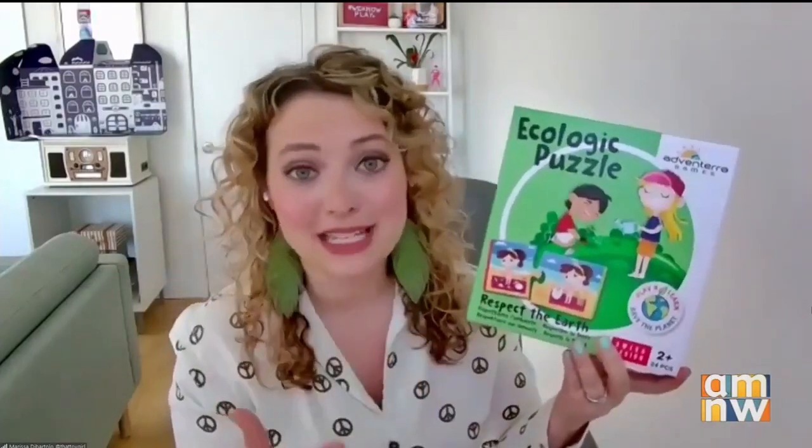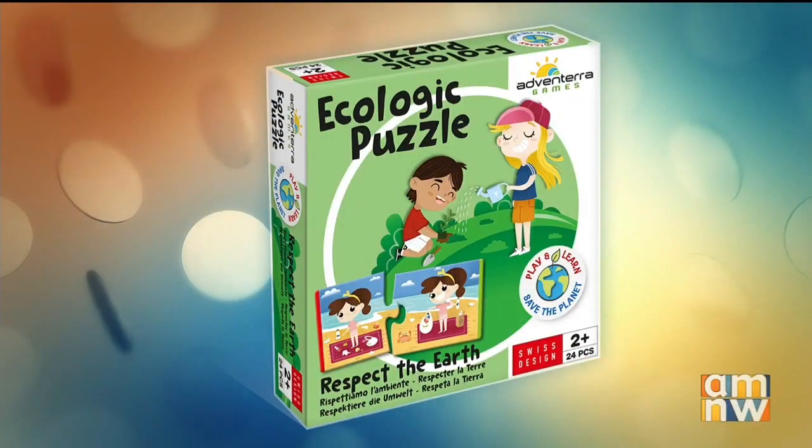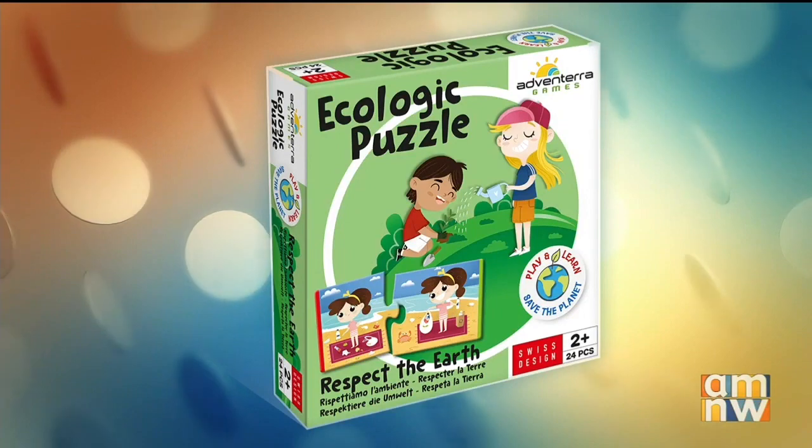Let's get started and show some of the fun stuff you have for kids that teach them about the environment. So this is clearly an eco-friendly toy right now. This is from Adventera Games — they're an amazing company. Every single product they put out aims to teach kids about the environment and how to live a sustainable life.